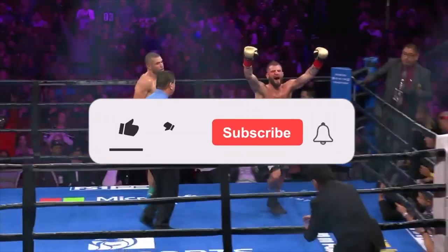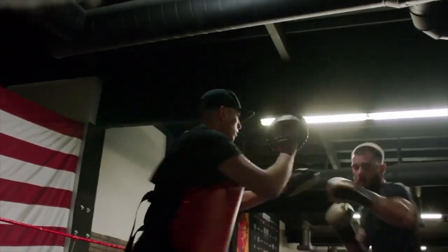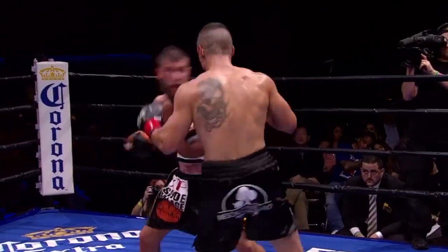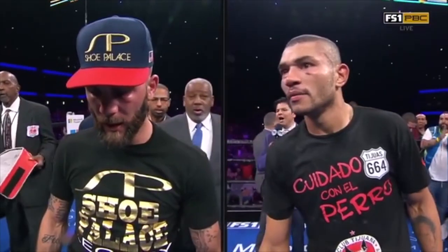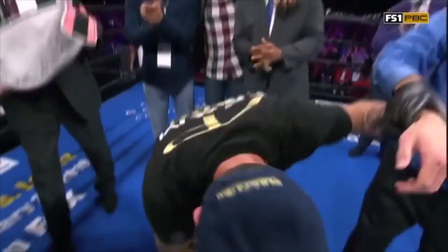Thanks so much for watching. You can also check out my other boxing style analysis videos on this channel, or head to my website where you can check out my blogs on lots of individual fighters. If you would like me to cover a specific boxer, make sure to comment below. As always, thanks so much for the support — it honestly means so much, and I'll see you in the next one.